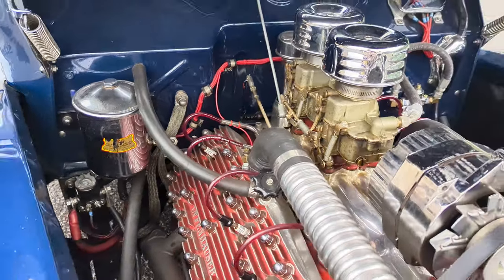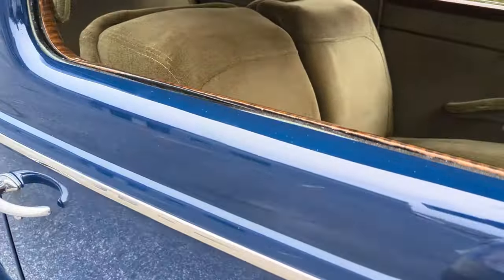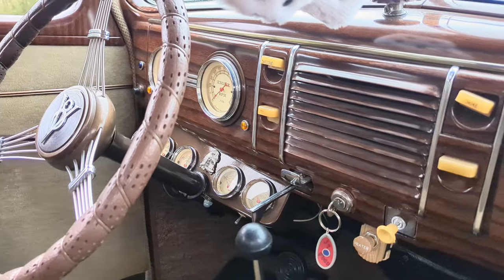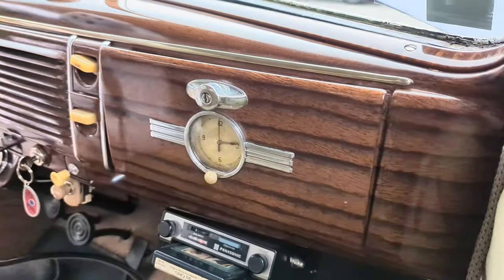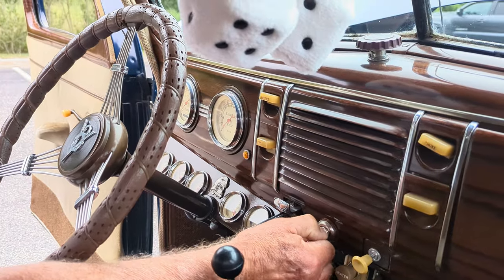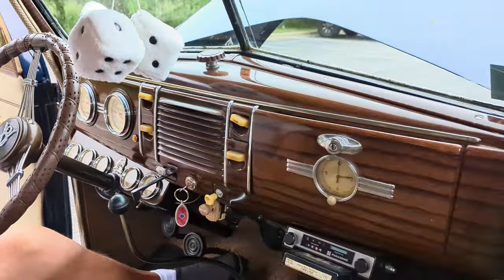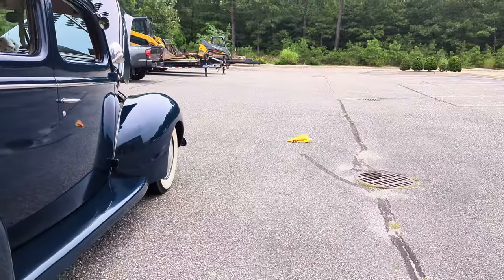Want to see how she sounds when she starts? Can you fire this bad boy up? I'd love to see it — it starts so easy. A half a turn and it's running. Wow, man — sounds pretty good. Sounds like it's got glass packs.